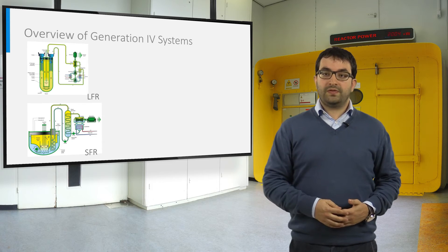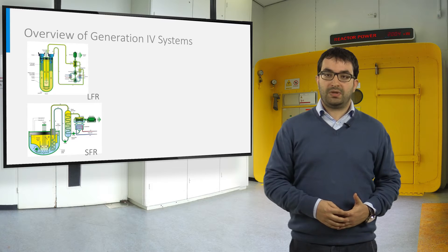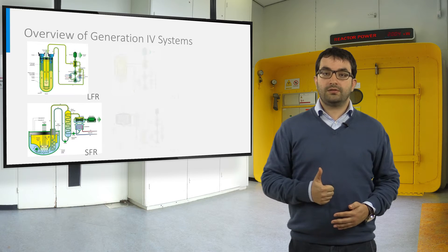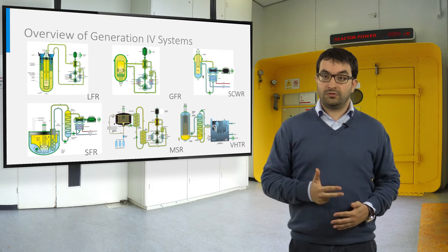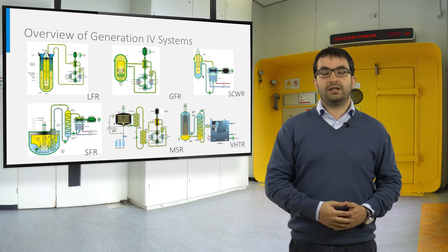Besides the lead cooled fast reactor and sodium cooled fast reactor, the other concepts selected by the Generation 4 International Forum are the gas cooled fast reactor, the molten salt reactor, the supercritical water cooled reactor, and the very high temperature reactor.